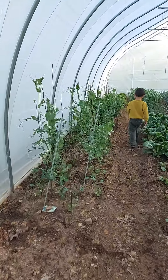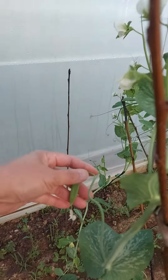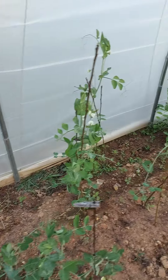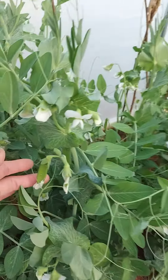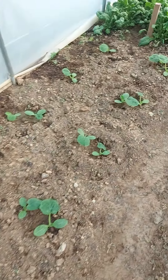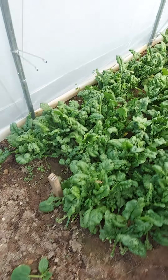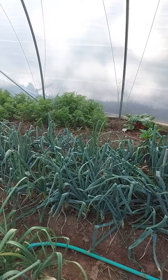Look here — the peas are producing pods! We will harvest peas soon. Wow, look at the peas, we're going to harvest peas. And look at the zucchini, more spinach, more spinach.